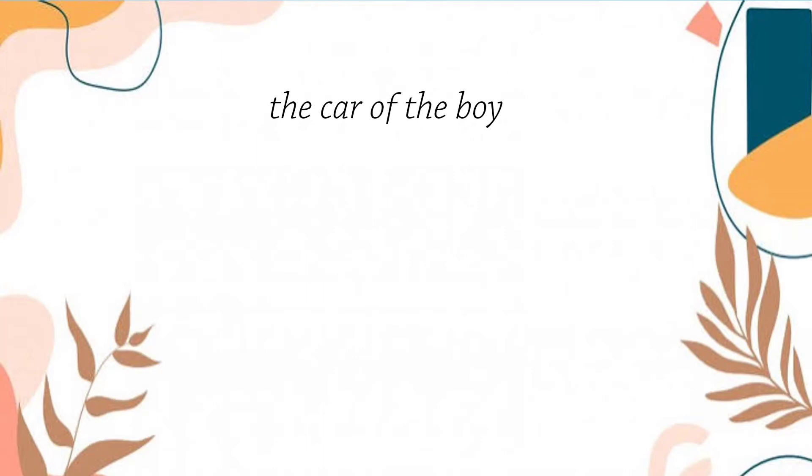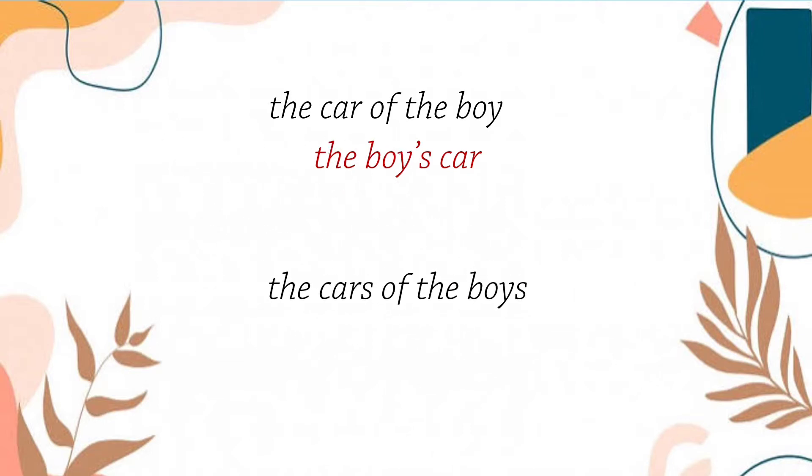So, instead of saying the car of the boy, we can say the boy's car. And instead of saying the cars of the boys, we can say the boys' cars. But possessive nouns sound the same, but they have a difference. The first one, we can see that there is an apostrophe and s in the noun boy. While in the second one, there is an apostrophe after the s in the noun boys. So, later, we will explain that further.